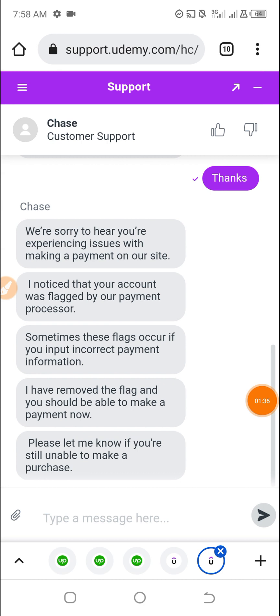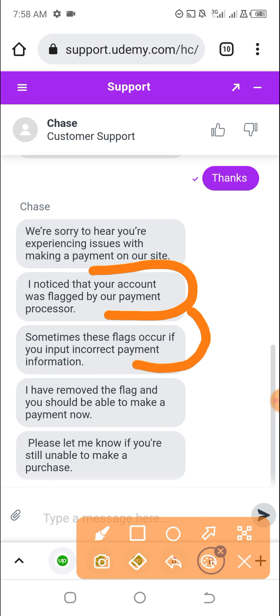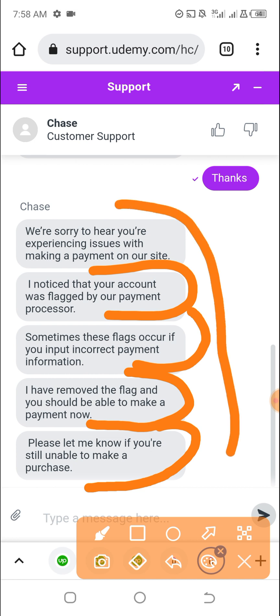So I've contacted the Udemy live chat support. You can see here they said that your account was flagged by our payment processor. Sometimes this flag will occur if you're inputting incorrect payment information. They said they removed the flag and you should be able to make payments now, and to let them know if you are still unable to make a purchase. Like I said, they flagged my client's account and now it's been removed.